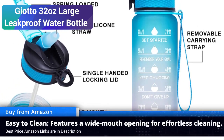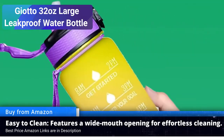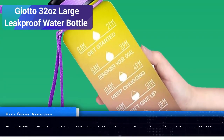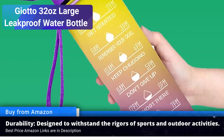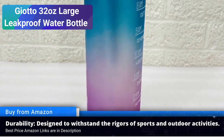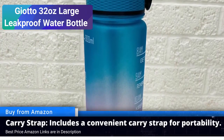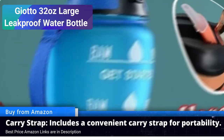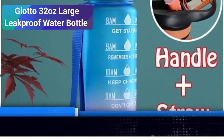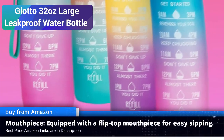Leak-proof design: one of the top concerns with water bottles is leakage. Giotto has tackled this issue head-on with a leak-proof design that guarantees zero spills, whether it's in your gym bag or your car's cup holder — no mess, no stress. Durability you can trust: crafted from high quality materials, this sports water bottle is built to last. It can handle the rough and tumble of an active lifestyle, making it a reliable companion for years to come.